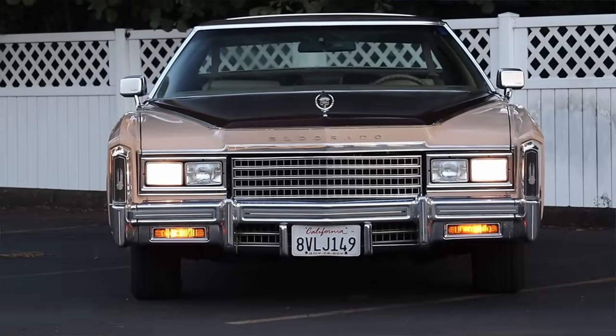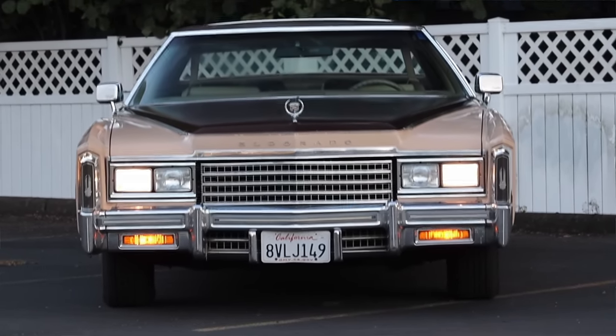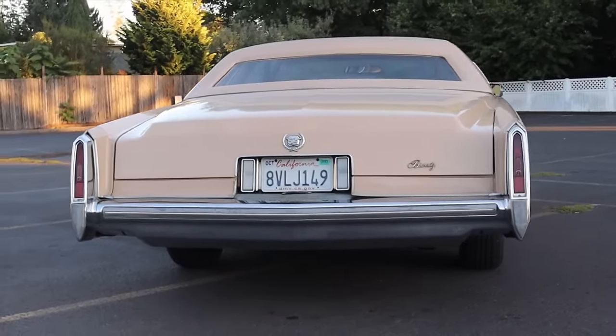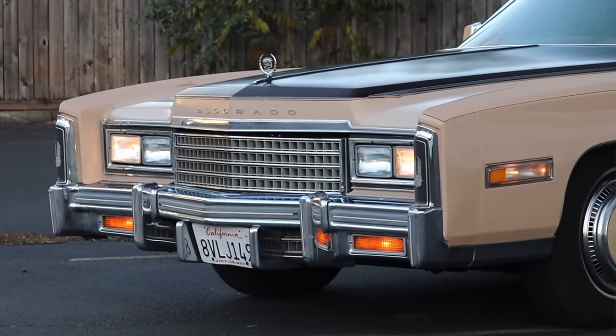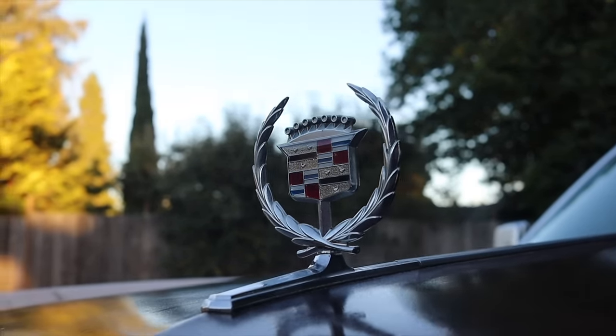I hope you guys enjoyed the video. Huge thank you to Daniel for letting me take out his Cadillac — I hate saying the full name. Daniel has been absolutely awesome; I filmed a bunch of his vehicles today, such a down-to-earth guy and a great asset to the channel. I can't say enough good things. Don't forget to rate the video, comment, and subscribe if you really liked it. Take care, guys.